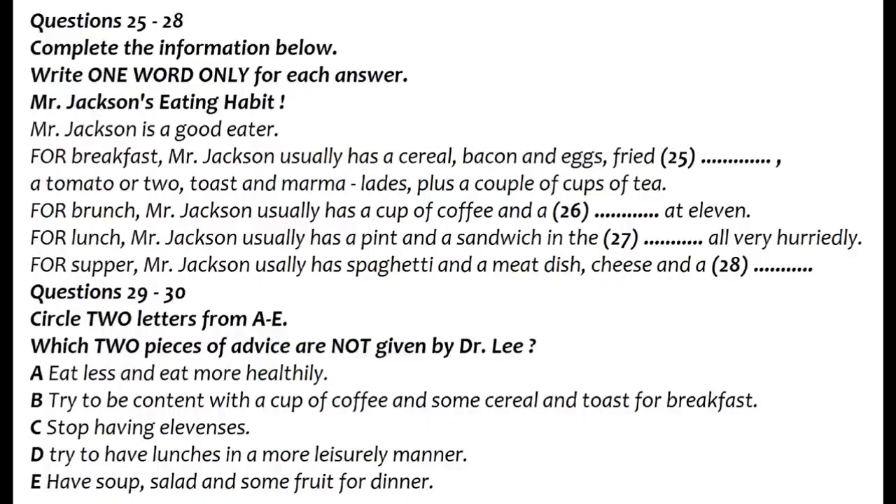I'm sorry to have to say this, because you obviously enjoy your food, but I really do recommend that you eat less, and secondly, that you eat more healthily. Instead of having that enormous breakfast, try to be content with fruit juice and some cereal. Eleven's is all right, but lunch should be more leisurely. Remember, your health is at stake, not your job. As for dinner, I'd advise you to eat a soup, perhaps, with a salad. A salad followed by some fruit. But my wife's cooking...